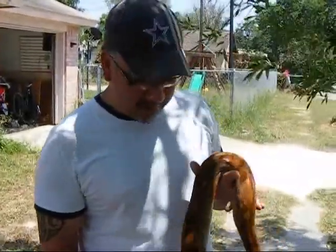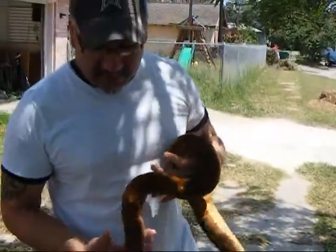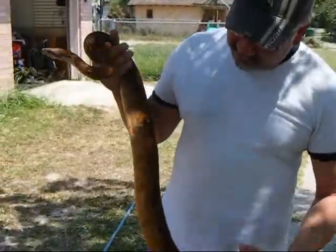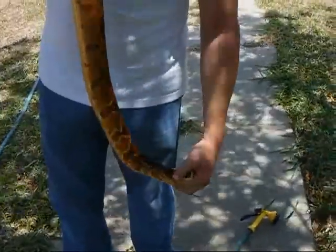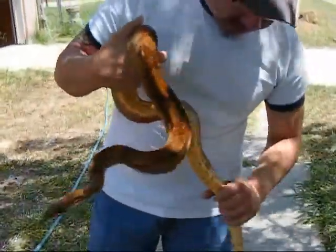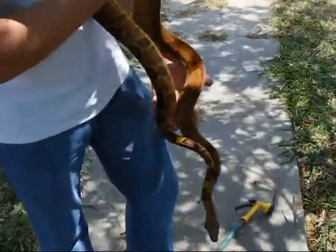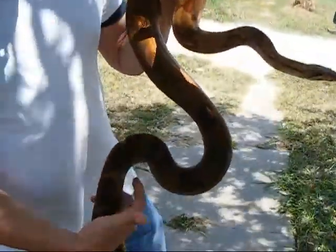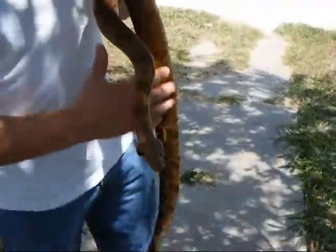Alright, so this here is Bacon. Bacon is a male. He is a Cherry Salmon, an 08. Just wicked, wicked looking colors. He's got a real nice belly. As you can see, the Cherry Salmon line is probably the best line that there is.